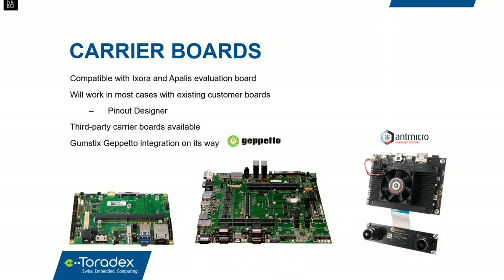In addition to Toradex's own carrier boards, we work with partners for third-party options. You can see an i.MX8 Quad Max smart vision kit from partner Antmicro. We're also working with Gumstix and their Geppetto web-based carrier board design tool — an online tool that lets you design and order a custom carrier board from your web browser, accelerating your development timeline.